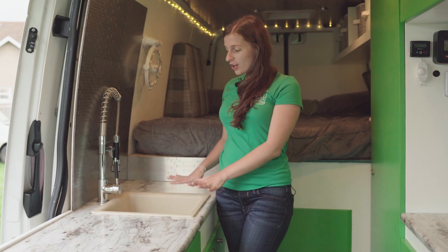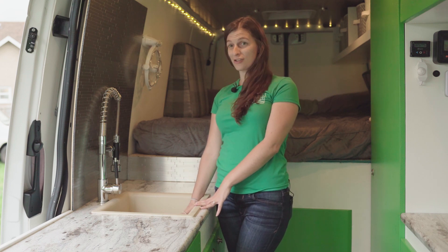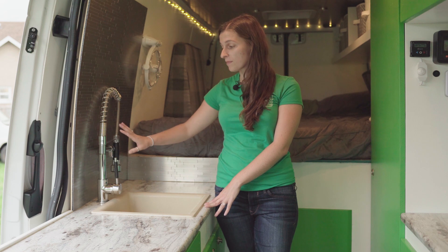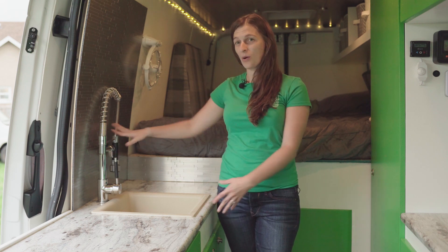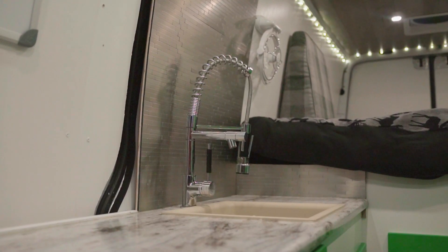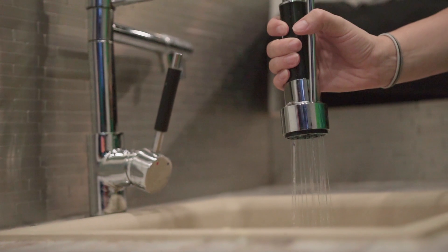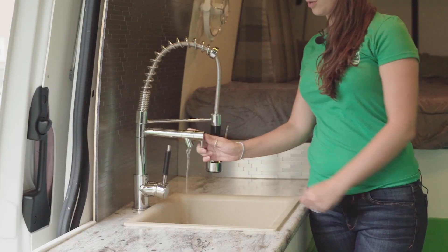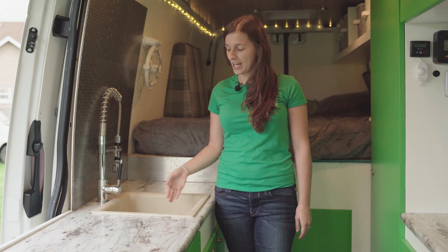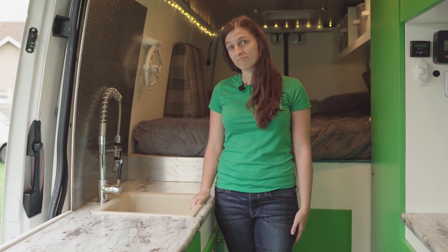Moving on to our sink — it was really important to us. We wanted one deep enough to pile dishes, because occasionally you drive with some dishes. We also wanted a multifunctional faucet that folds flat when not in use. Ours has two functions: this controls the pressure, and I can use either the spray nozzle or the conventional spout. It's a natural quartz sink designed to be antibacterial, easy to keep clean, and it's been hardy through seven months on the road.